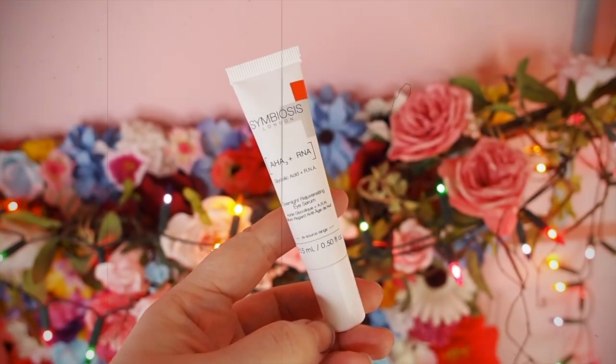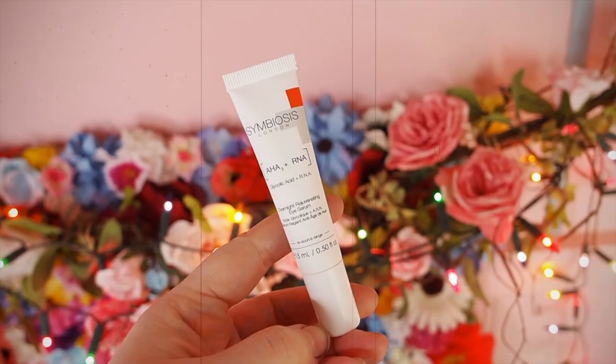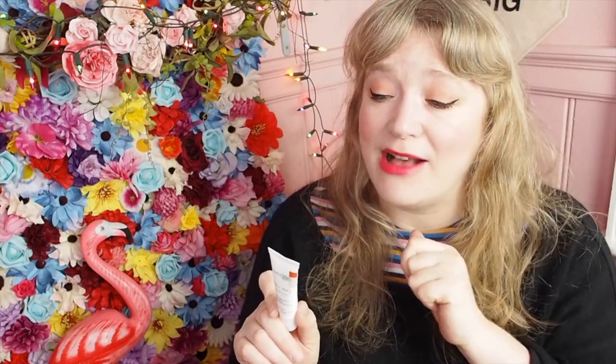Next is the item which was a sneak peek last month. This is by Symbiosis London and this is an overnight rejuvenating eye serum which has an AHA and RNA — I don't know what that is — and a glycolic acid. This is meant to be really expensive, like £100 or something. This is a full-size eye cream, 15ml, used in the morning and evening on clean dry skin around the eye area. Feel free to carry out a patch test 24 hours ahead. I don't know the brand at all but I'm really looking forward to trying it — new eye cream, always a pleasure.